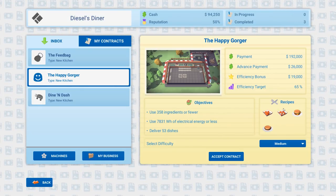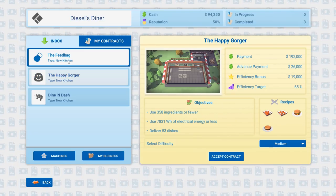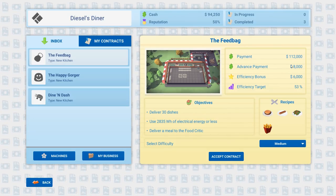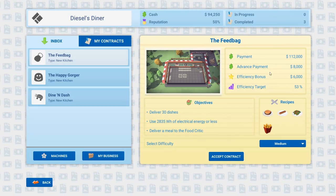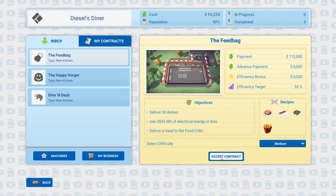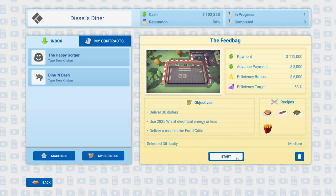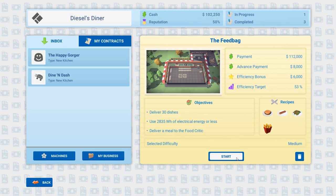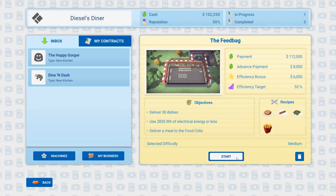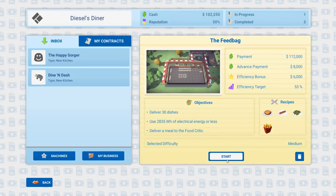There's also a chicken contract — use 358 ingredients or fewer. The Feed Bag: burgers, hot dogs, salad — 112,000 dollars advanced payment, 8 grand efficiency bonus. I kind of like it, let's check it out. The Feed Bag objectives: deliver 30 dishes, use 2,835 watts of electrical energy or less, and deliver a meal to a food critic.